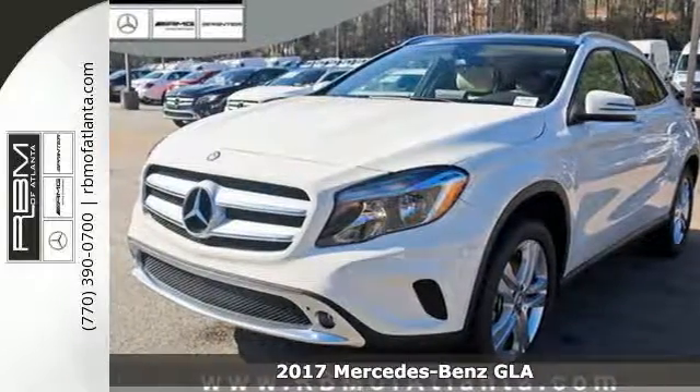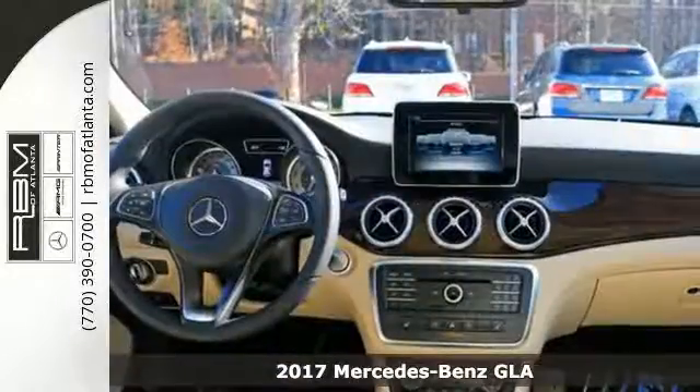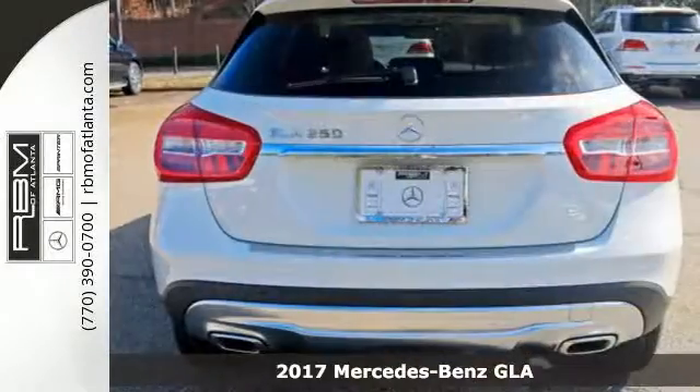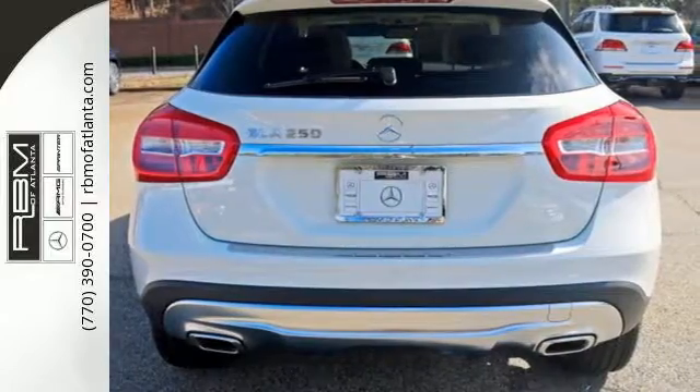It's a 2017 Mercedes-Benz GLA — a shining example of how practical size and luxury make this GLA endlessly useful and all Mercedes-Benz.